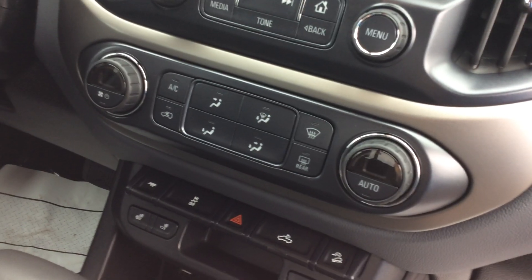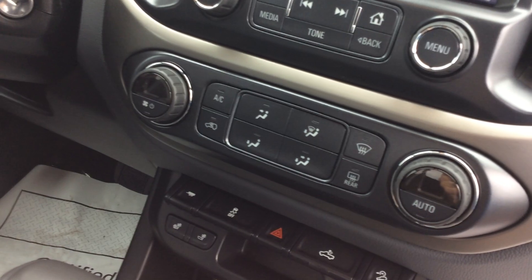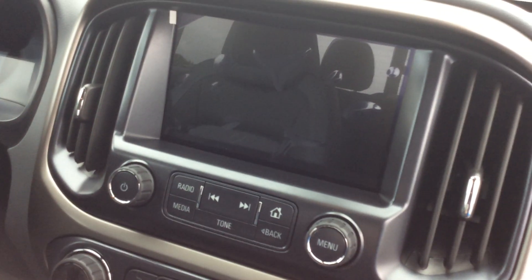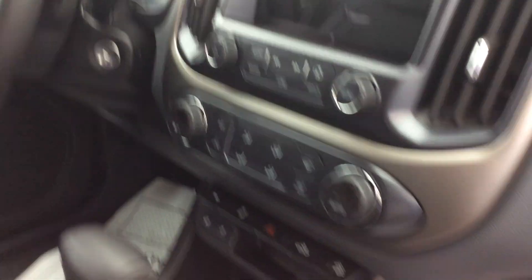Above that we have our climate control settings, a digital readout of our temperature as well as fan speed. And up here is going to be our Chevy MyLink system, which I will show you in a second.